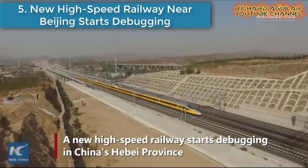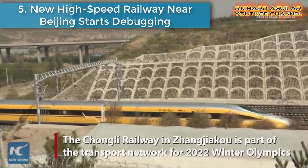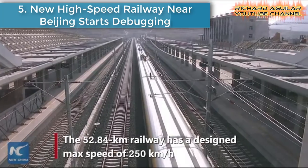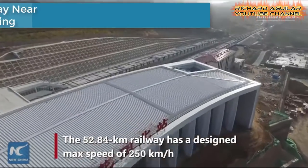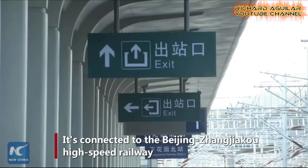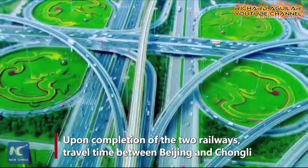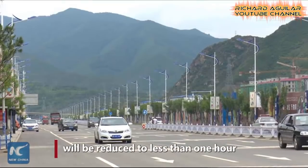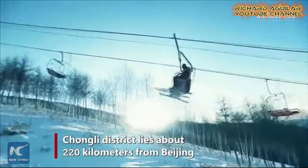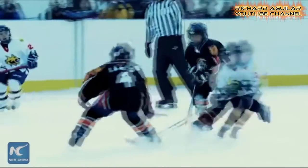Number five is a new high-speed railway near Beijing that starts debugging. A high-speed railway linking Beijing and Zhangjiakou, a city in north China's Hebei province, started joint debugging. Railway authorities confirmed it. The whole system, including the railway tracks, power supply, communication signals, and early warning and monitoring system, will be put to test and debug to ensure the safe and sound operation of the railway.